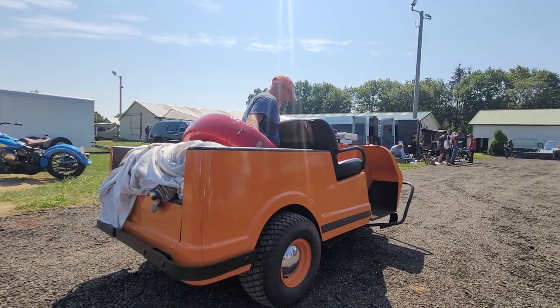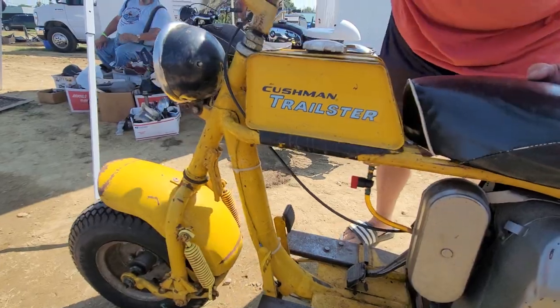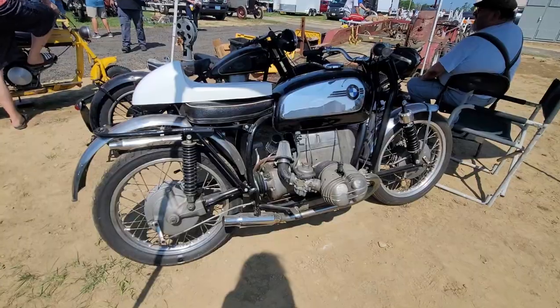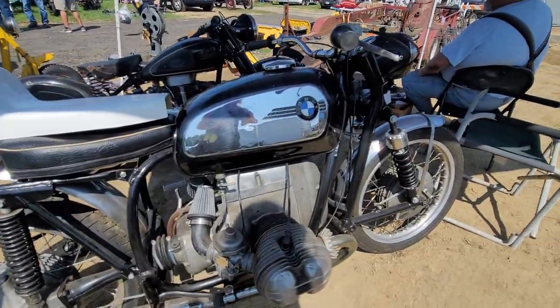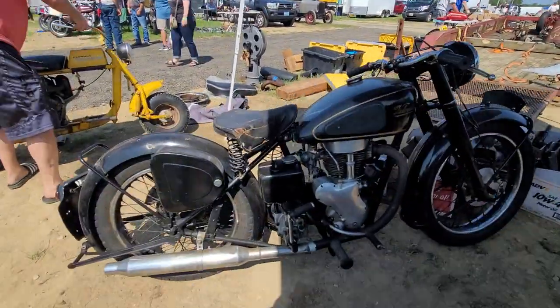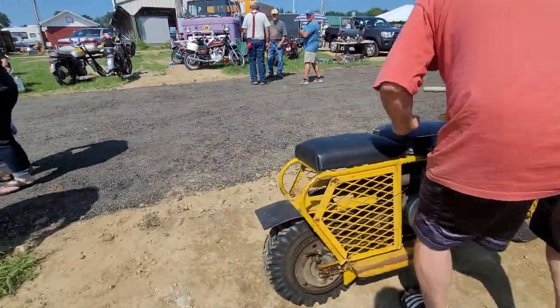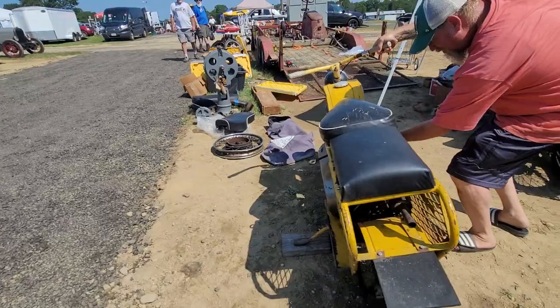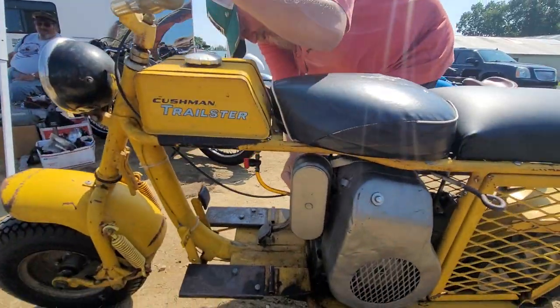What a badass machine — Cushman Trailster, look at this thing. Wow, where's the choke? How cool is that? Nice '41 pit bike — hell yeah, that's my pit bike. It's running, it's alive! Woo! Better than coffee in the morning — the Cushman Trailster.